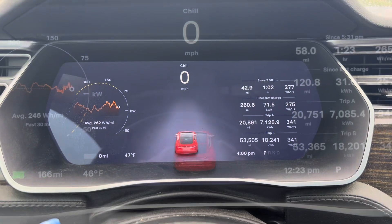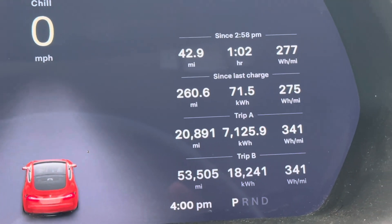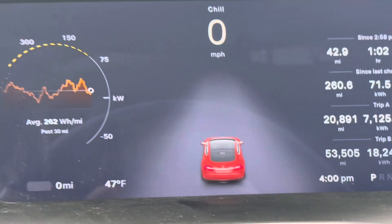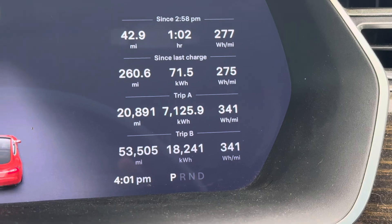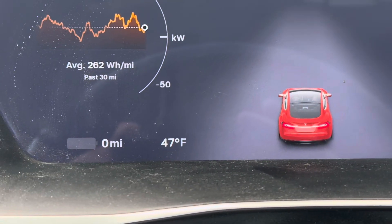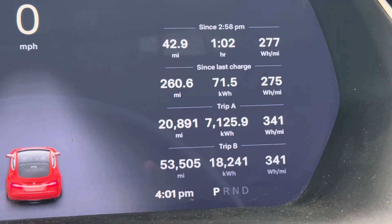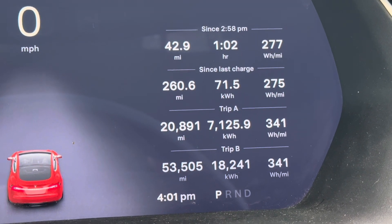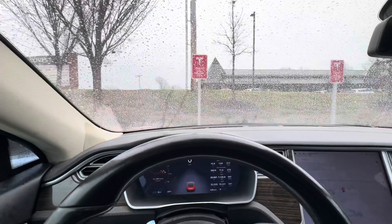We're heading to the supercharger and have been consuming about 262 watt-hours per mile. We now have zero miles of range left and got 260 miles. The temperature outside is 47 degrees — it averaged about 44 degrees on the trip. So we got 260 miles on a full charge with cold temperatures and rain.